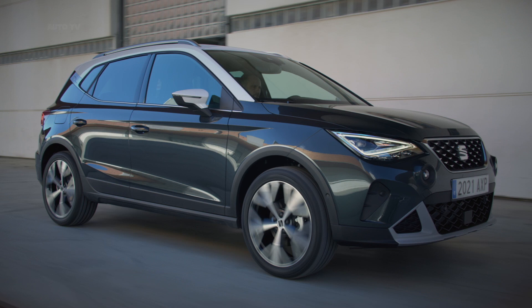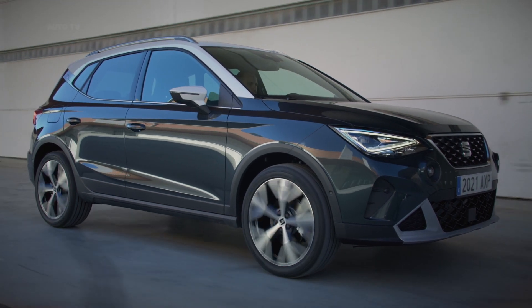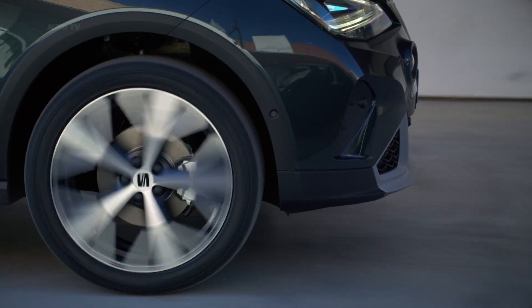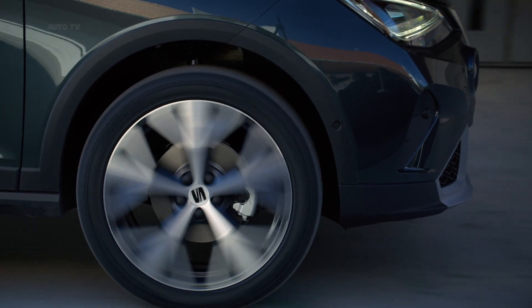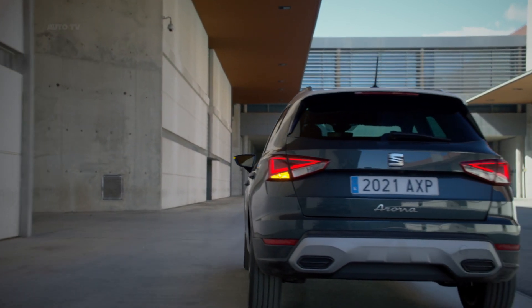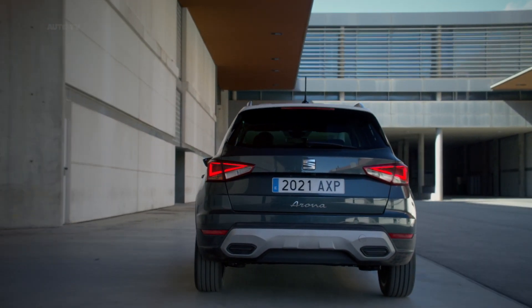A new, stronger, more robust, reliable and safe attitude and appearance is just the beginning. The urban SUV has undergone a transformation inside the cabin, with new levels of connectivity and driver assistance systems also integrated in the new Seat Arona.